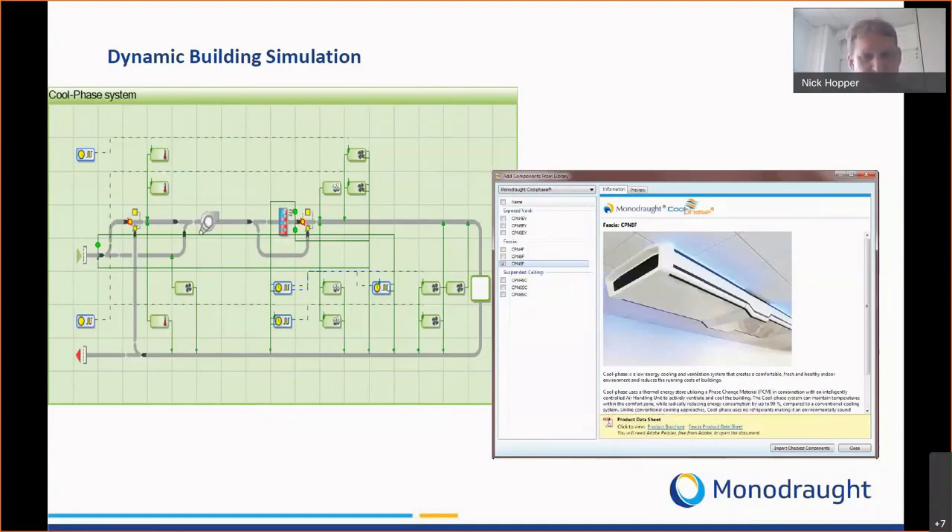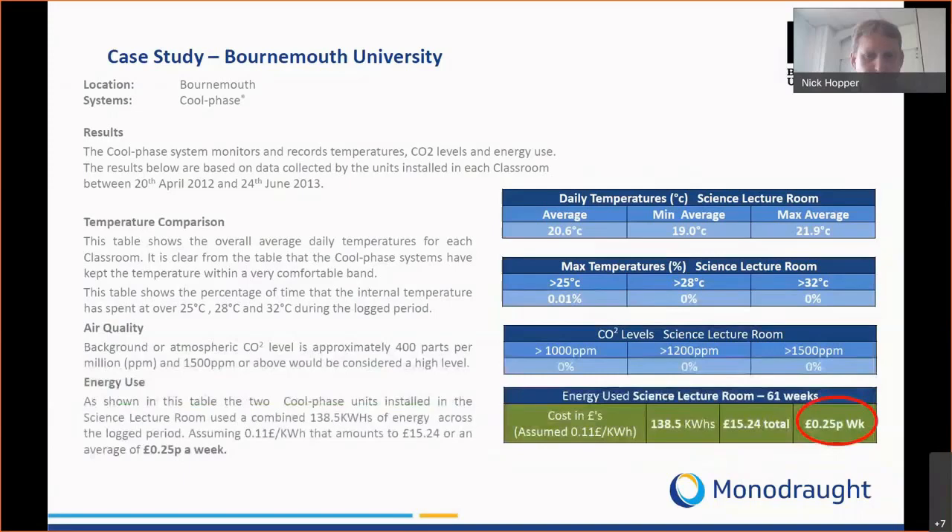This is a case study from a university installation showing a full year's worth of data. The power consumption of our systems over that entire year was just 25 pence per week, the maximum temperatures in that space never exceeded 28 degrees C, and we kept the CO2 levels below 1,000 parts per million on average.